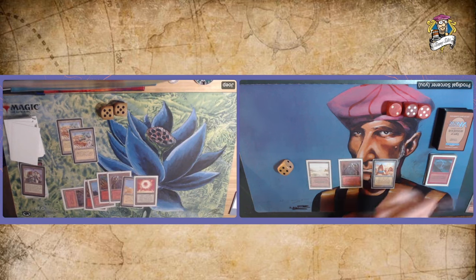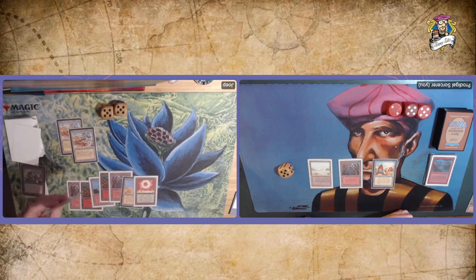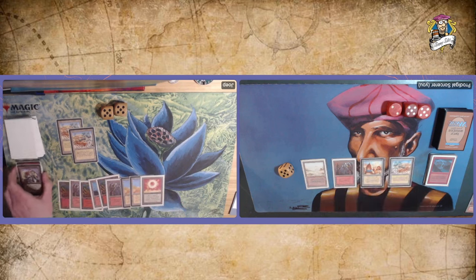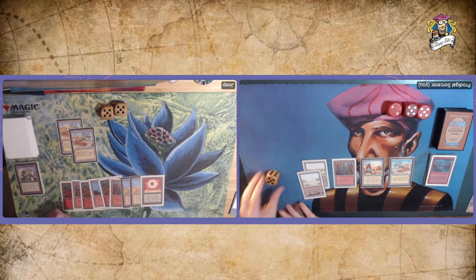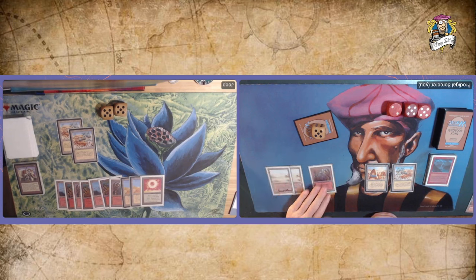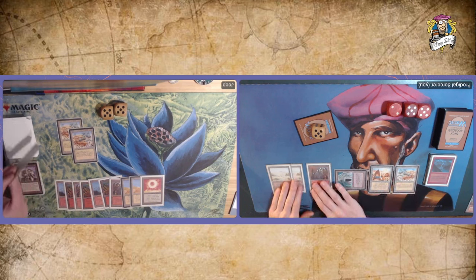We're both in top-decking mode. I only have three lands — he destroyed my Fallen Empires land and my Mox Jet. There's a Diamond Valley — not really useful right now. Lots of Diamond Valleys in this game, actually — a card you don't often see in tournaments. There's a Badlands. I don't have a Rook Egg. Both of us just playing lands and passing. There's another Dwarven Ruins, passing the turn.